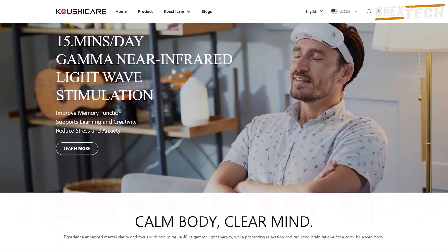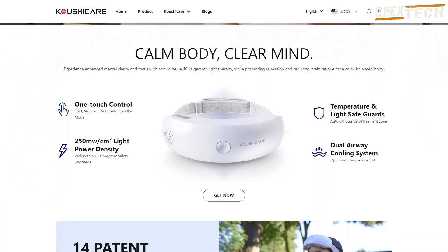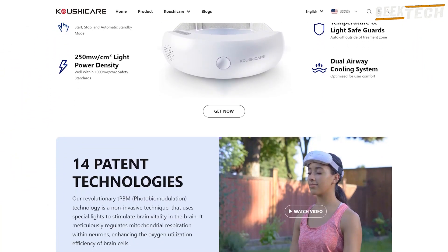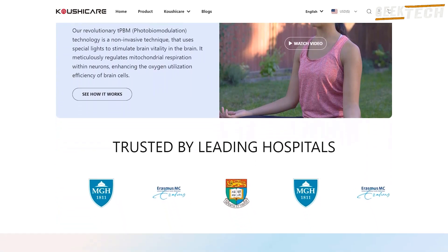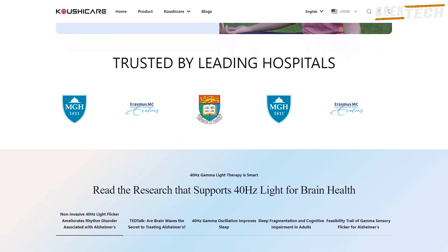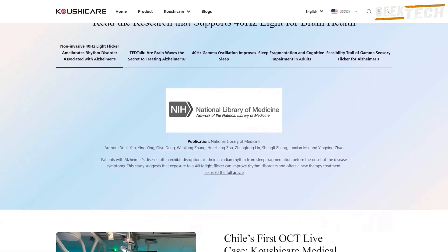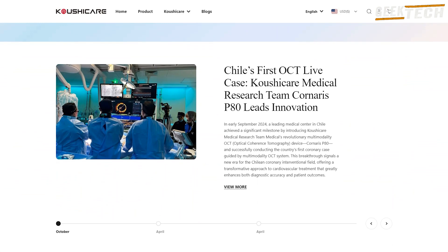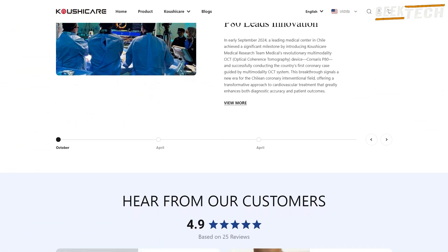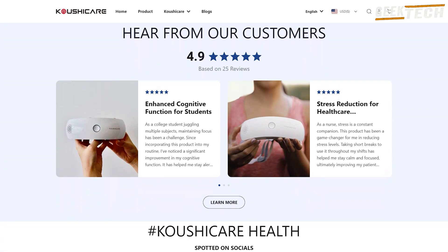Les résultats peuvent varier d'une personne à l'autre. Voilà pour ce test du Kushikar Gamma Light Therapy Brain Band — pour moi, c'est une belle avancée dans la tech au service de la santé. Si vous êtes curieux, je vous mets les liens en description pour en savoir plus. Gadgets ou outils révolutionnaires — dites-moi ce que vous en pensez en commentaire. Est-ce que c'est quelque chose que vous pourriez intégrer à votre quotidien ?